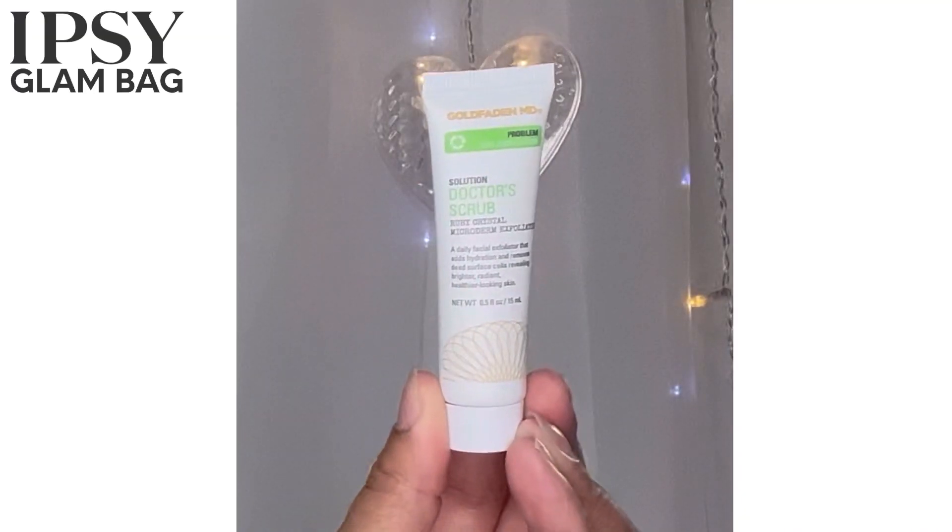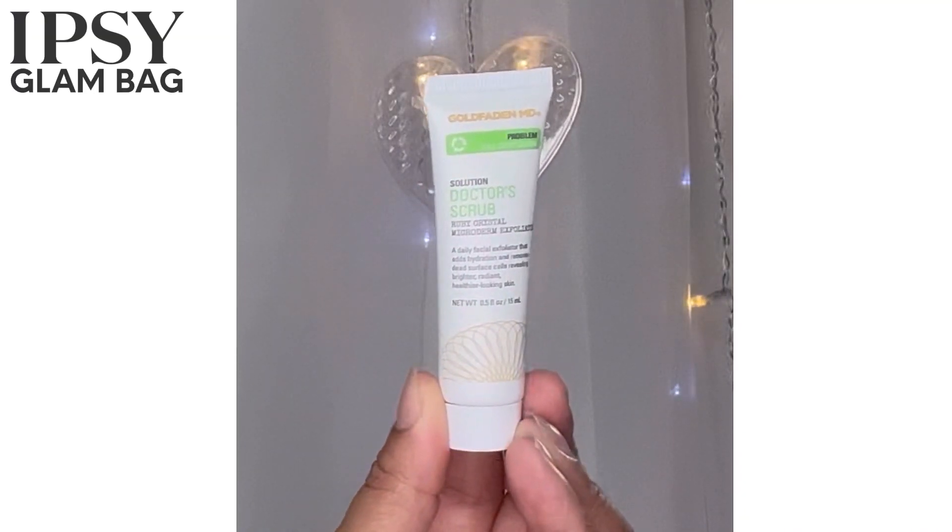We have Dr. Scrub — it's an exfoliator — Gold Satin MD. I might use that or I might put it in a giveaway. The retail price of the full-size version is $38 for 50 milliliters. Again, won't be doing that.